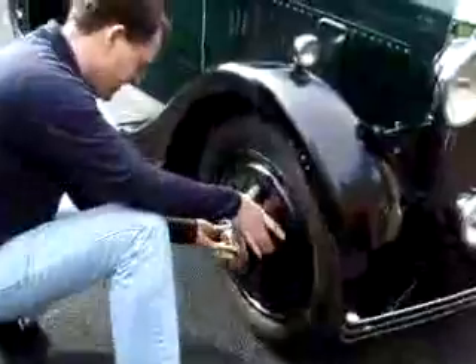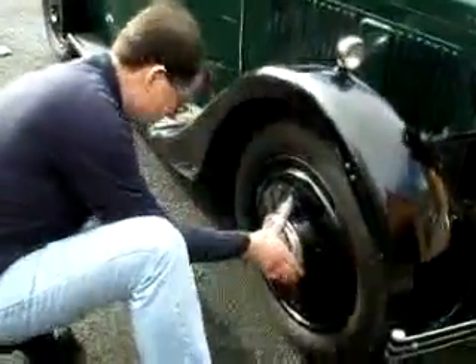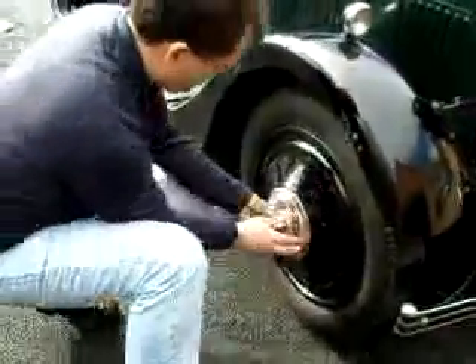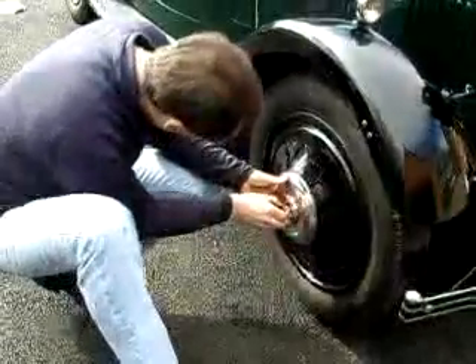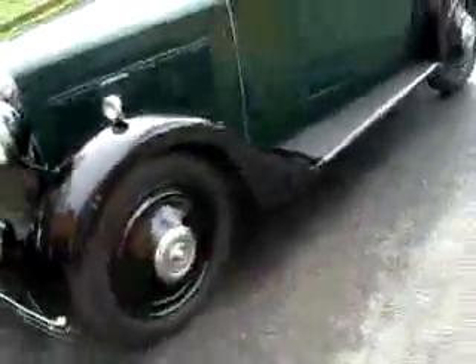So on go the last wheel trims. Ace wheel trims, I think. Mighty now. I'll put the ears on it. So when they're on, it looks like...